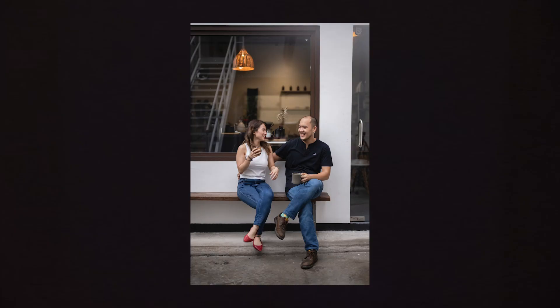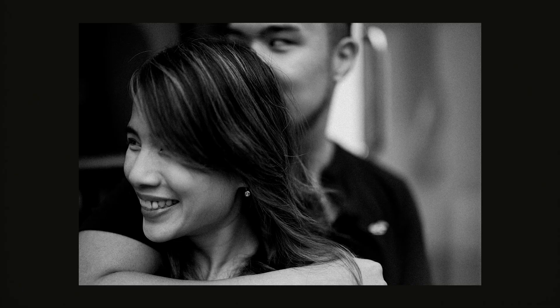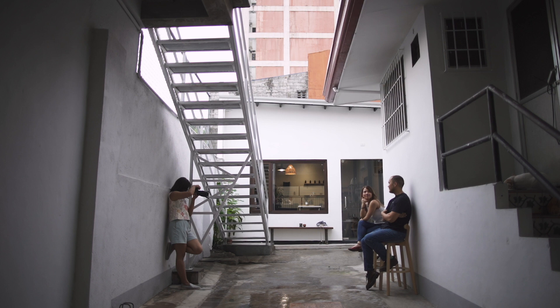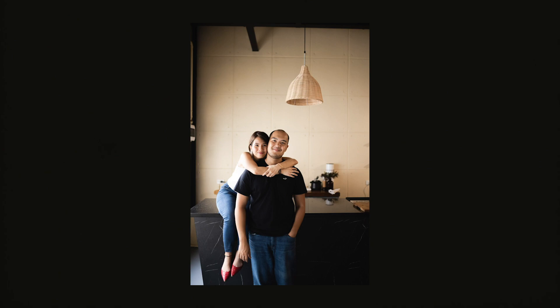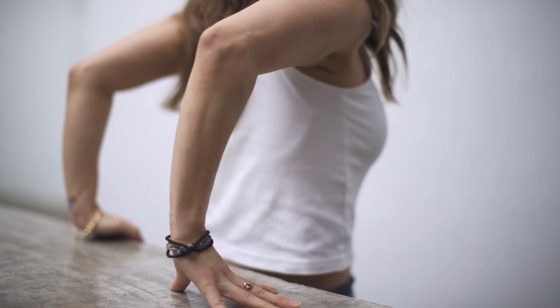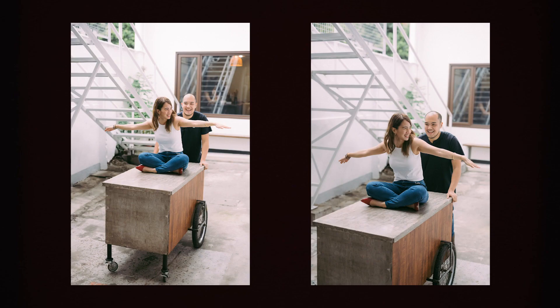I also took some portraits of Lance and his fiancée Wendy. Since both of them are not used to posing in front of the camera, we tried different movements and postures that feel organic to them. Always remember that expressions are very important. Don't be afraid to communicate with your subject and make them feel comfortable to bring out their personality.